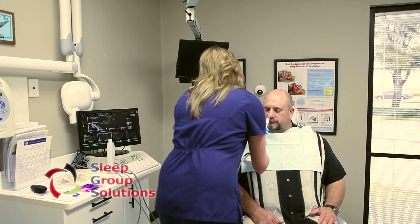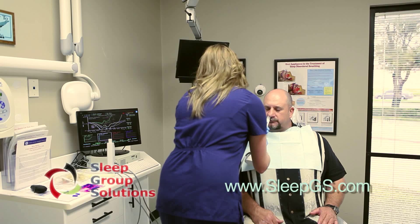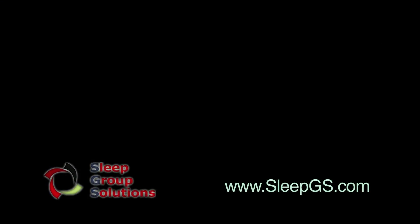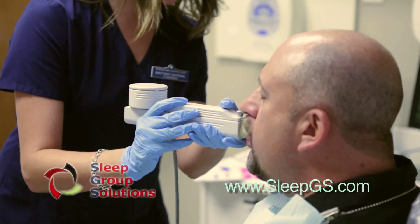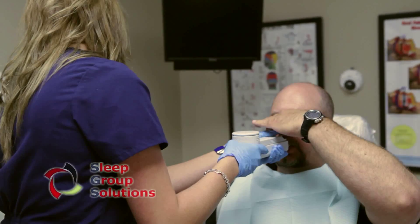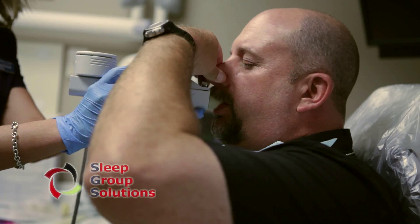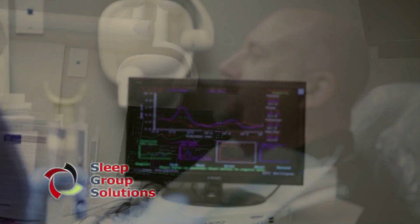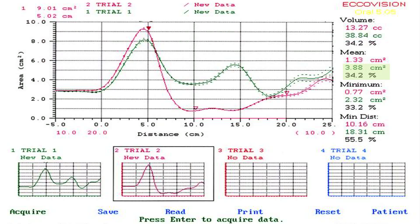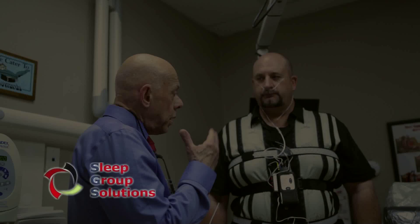At this appointment, patients are tested with the acoustic rhinometer to identify any nasal obstruction or resistance, as well as the acoustic pharyngometer, which provides the dentist with objective data about their patient's airway size, stability, and collapsibility. The EcoVision acoustic pharyngometer provides information on a patient's airway size, airway stability, and minimum cross-sectional area, all of which are evidence-based predictors of the presence of obstructive sleep apnea.